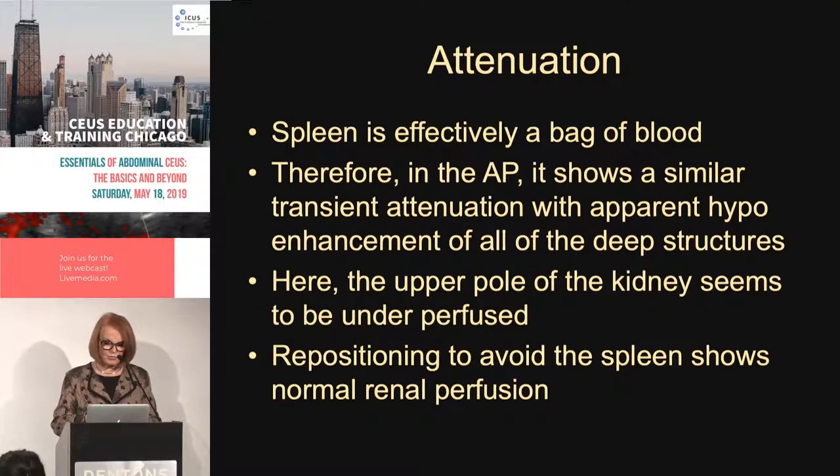The spleen is effectively a bag of blood. In the arterial phase it shows transient attenuation with apparent hypoenhancement of deep structures, making the upper pole of the kidney seem underperfused. Repositioning to avoid the spleen shows normal renal perfusion and normal morphology.